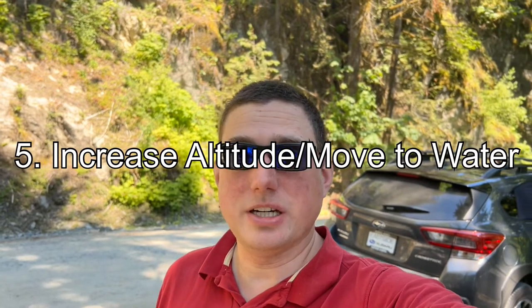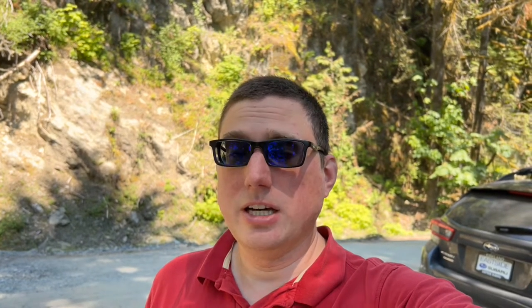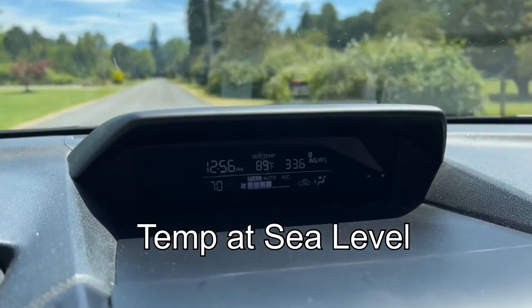The next strategy might seem kind of obvious, but a lot of people actually don't do this: if you're in a mobile vehicle and you need to cool off, move it somewhere cooler. The most obvious way to do that is to increase your altitude and get next to a large body of water. Usually temperatures will drop with altitude, though it's not always the case — especially around here we get a lot of temperature inversions. On my way up to this location, I was at about 2,000 feet and the temperature was actually about three degrees warmer than it was down in the valley near sea level.